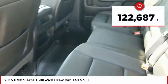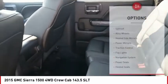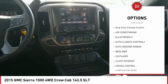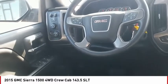This vehicle has less than 125,000 miles. Here are some of this vehicle's great options: sunroof, alloy wheels, heated side mirrors, power mirrors, traction control, fog lights, navigation system, power seats, heated seats, and dual zone climate control.